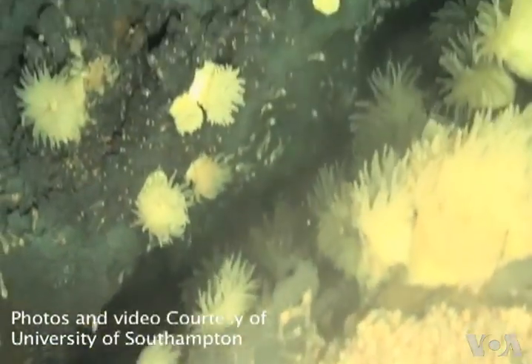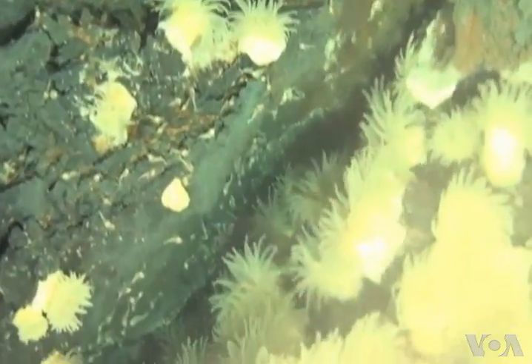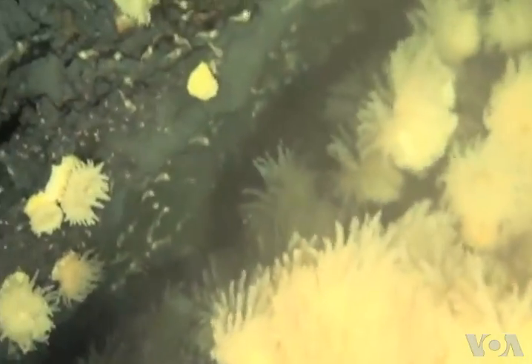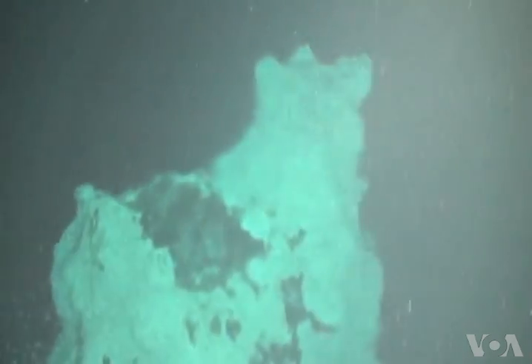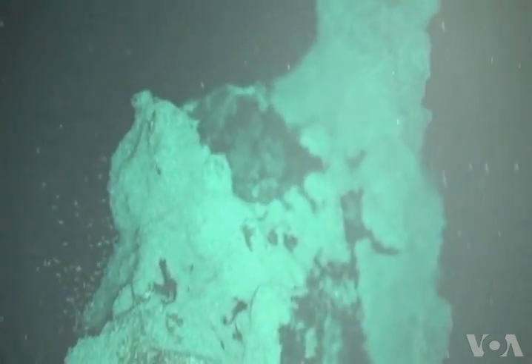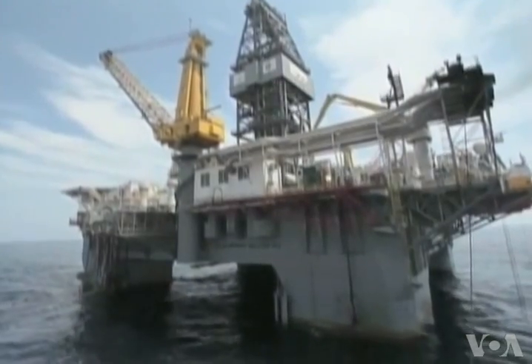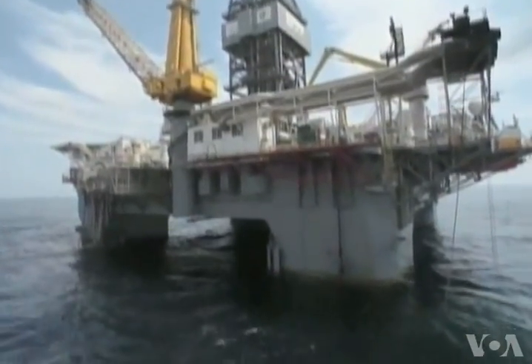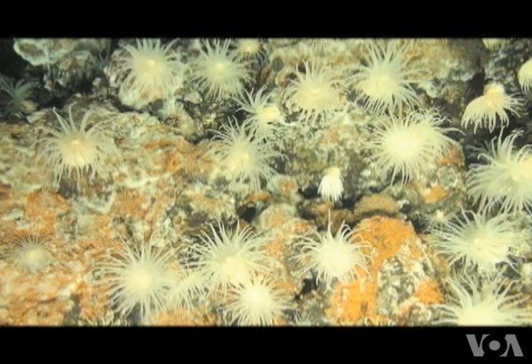Copley says that by studying the deep sea vents and their animal colonies, scientists can better understand how marine life disperses and evolves in the deep ocean. He notes that in the coming years, the ecosystem will see an increasing human presence in the form of deep sea fishing, oil and gas extraction, and mining operations. If we're going to make responsible decisions about how we manage those ocean resources, we need to understand what determines the patterns of life in the deep ocean.